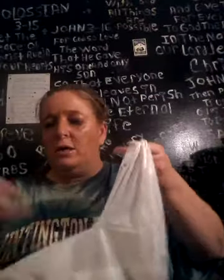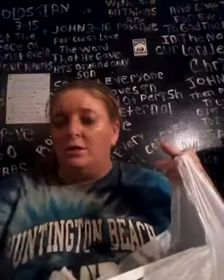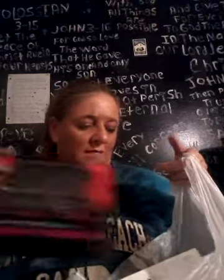These are hers and my husband's gifts. I'm not going to sit here and wrap them on camera because it'll take forever, so I will get these wrapped later.